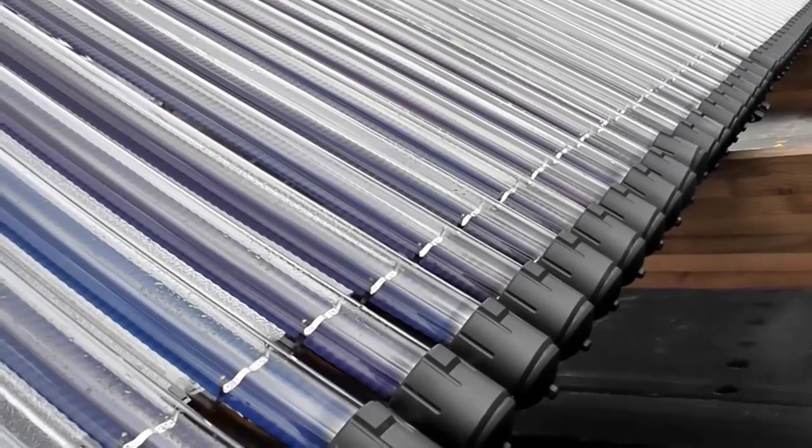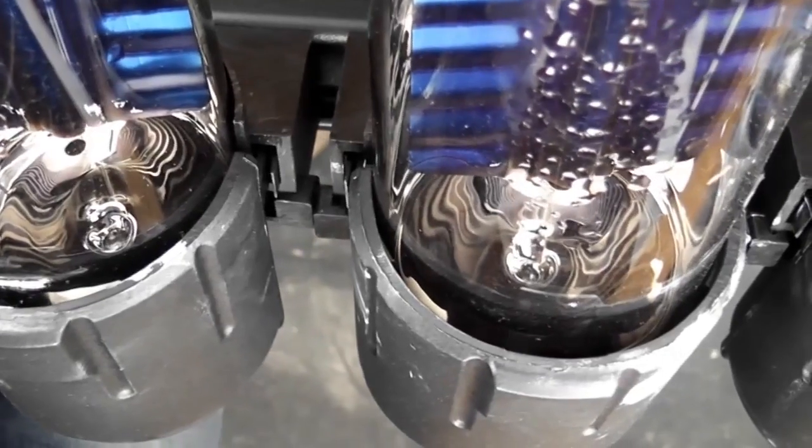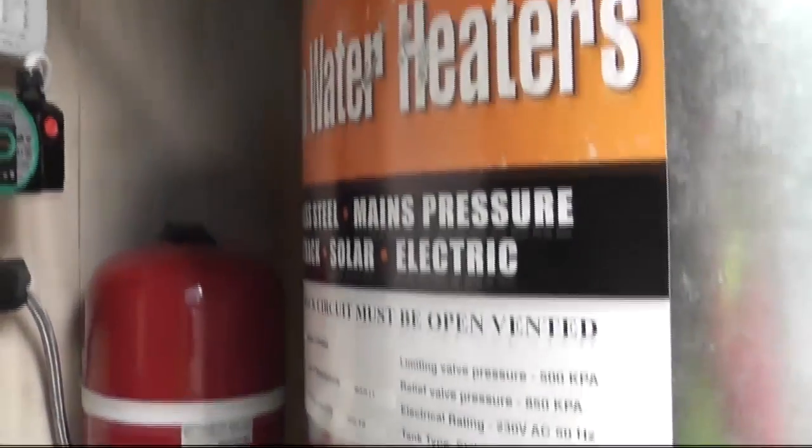We have evacuated tube solar hot water collectors — 40 evacuated tubes on the canopy — which heat up enough hot water to provide all of the hot water needs for the whole house in New Zealand for a whole year.